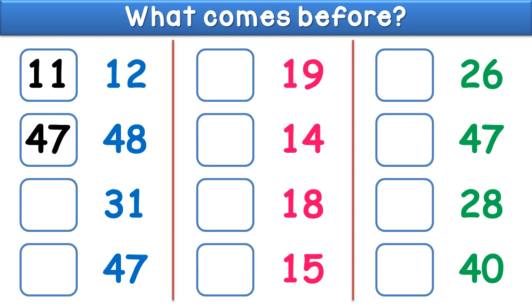What comes before forty seven? The answer is forty six. What comes before nineteen? The answer is eighteen.